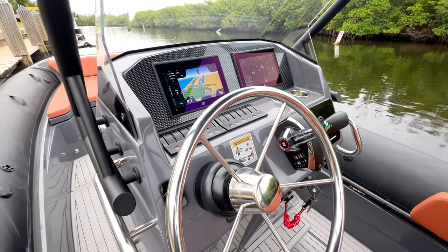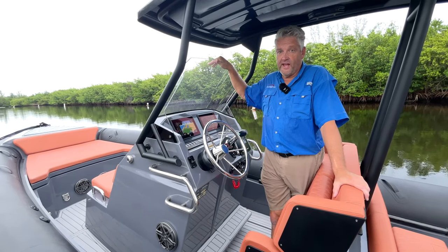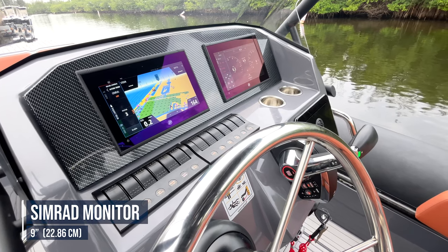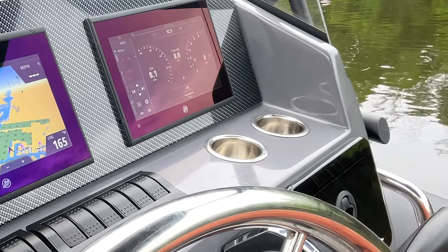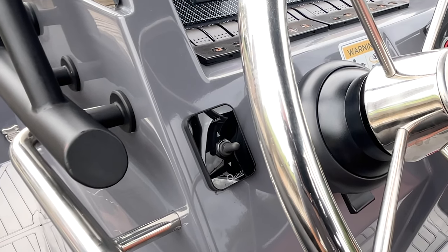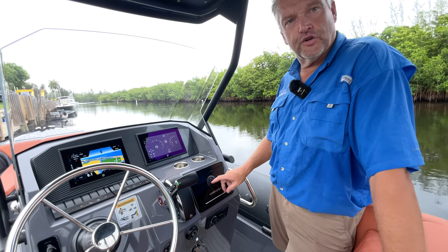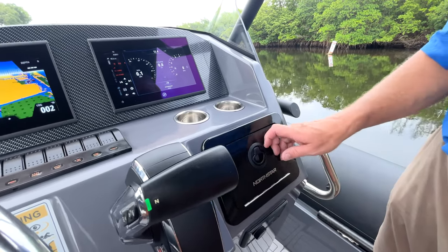The Orion 8 comes with a functional helm station. Starting from the top, there's an acrylic windshield which protects from wind and spray. Coming down to the dash are two Mercury Vessel View 9-inch flat screens, configurable as you wish, and all the switches you would expect to control the accessories and electronics. It's nice that there are two cup holders. The steering wheel is the windlass control, and inboard is the controller for the Mercury 350 Verado with kill switch and key. One feature on the helm is this glove box which includes a USB charger inside.